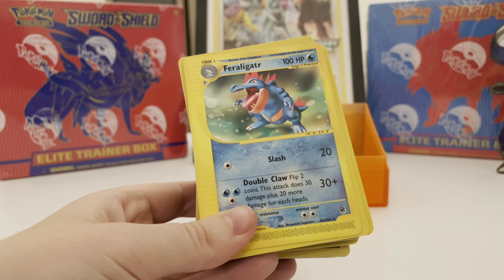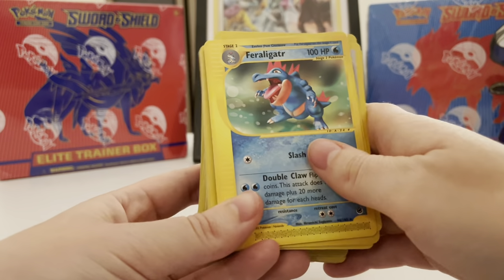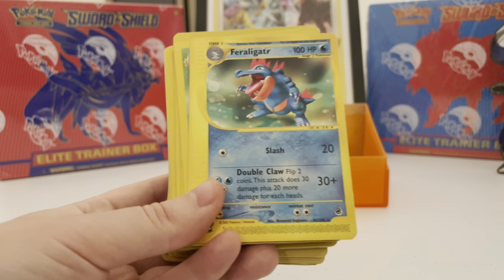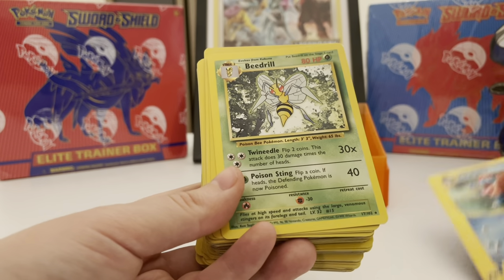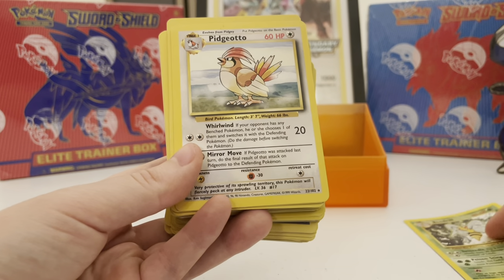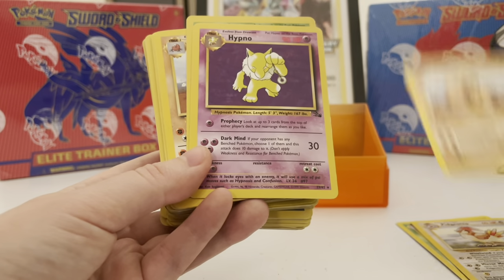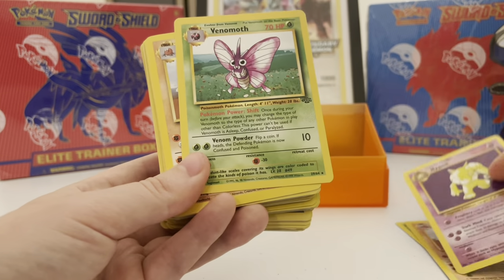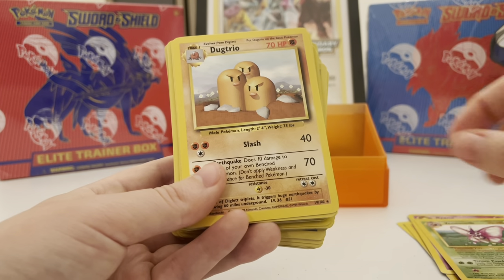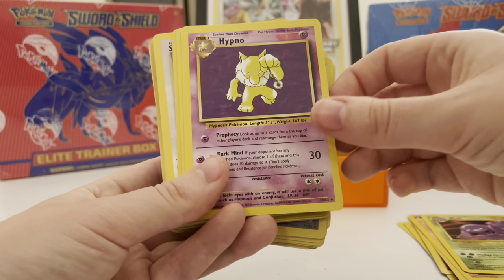There are over a hundred non-holo rares and I paid about two dollars each for these — that's kind of how we figured out what I would pay for all this stuff. But again, 400 all together. We've got Totodile e-reader, very cool. Beedrill, Pidgeotto — super super common. Dugtrio, Hypno is a common Fossil one. Venomoth is a common Jungle non-holo rare. Dugtrio again, Muk — very common. Hypno, Electabuzz.